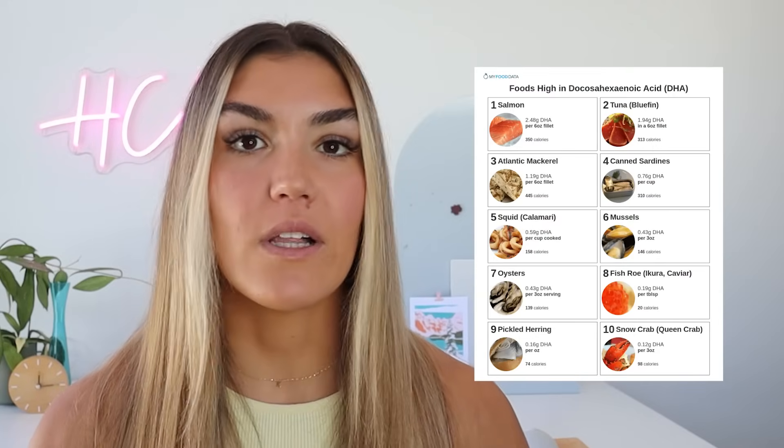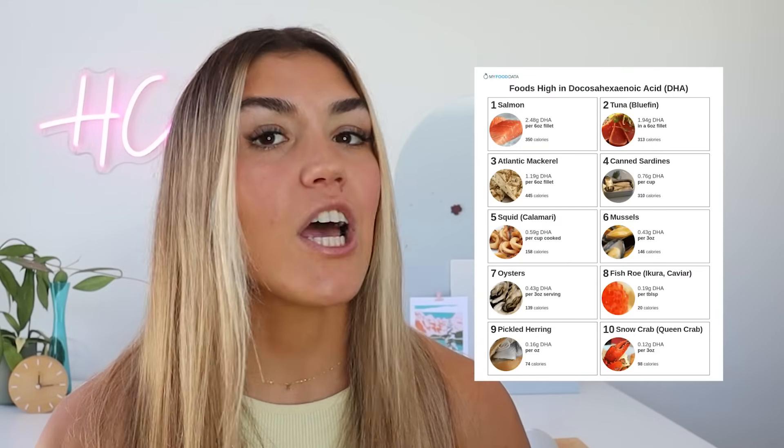Number four is to increase omega-3s. Omega-3s, specifically in the form of DHA, have been shown to increase autophagy. DHA is only found in animal sources, mainly seafood. The top sources include oily fish including salmon, shellfish, and oysters. The form of omega-3 that you get from things such as chia seeds and hemp seeds is the precursor to DHA. The body has to convert it, and unfortunately it can only convert a small percentage, so you really aren't getting very much DHA at all if you're trying to get it from nuts and seeds.